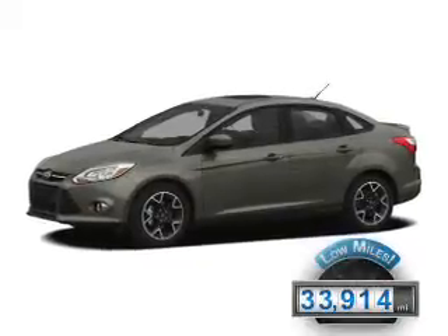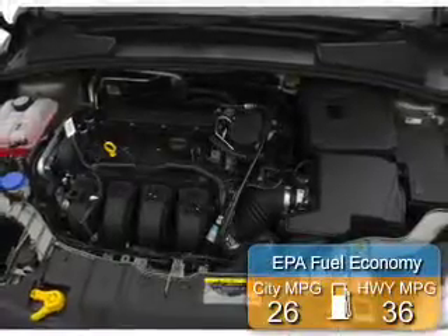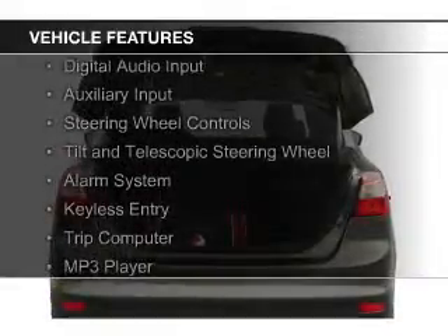With fewer than 35,000 miles, this vehicle has a long road ahead. Great fuel efficiency saves you money by requiring fewer trips to the gas station. The features include digital audio input